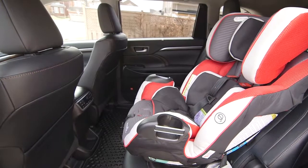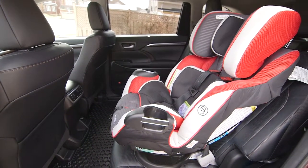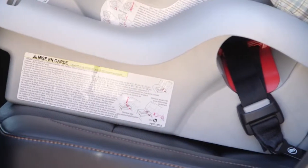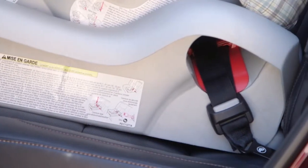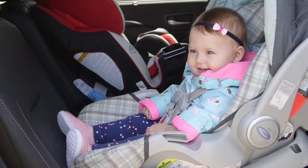Studies have shown that it is much safer to have a child restraint installed on a rear seat than on the front passenger seat. It is also important to choose a child restraint system that is suitable for the specific vehicle and is appropriate to the age and size of the child.